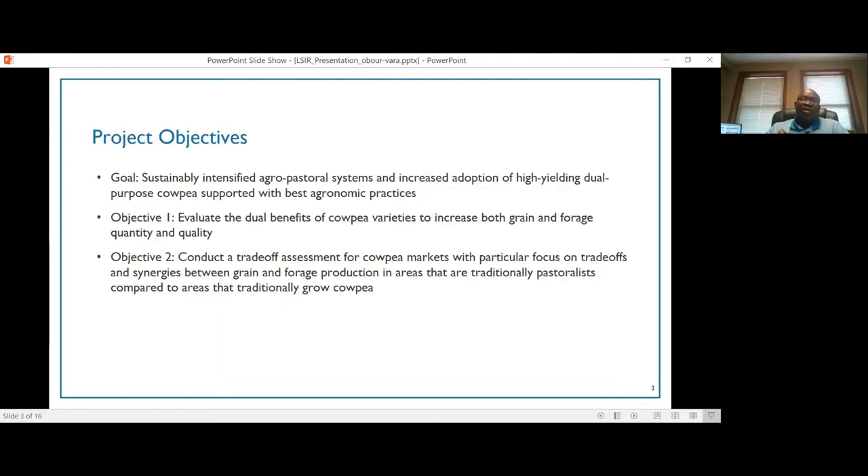The overall goal of this project is to look at sustainable intensification of agro-pastoral systems and how we can increase adoption of high yielding dual purpose cowpea varieties, as well as provide agronomic management practices that will support cowpea production. We have two main objectives. The first is to evaluate the dual benefits of cowpea varieties to increase both grain and forage quality and quantity.